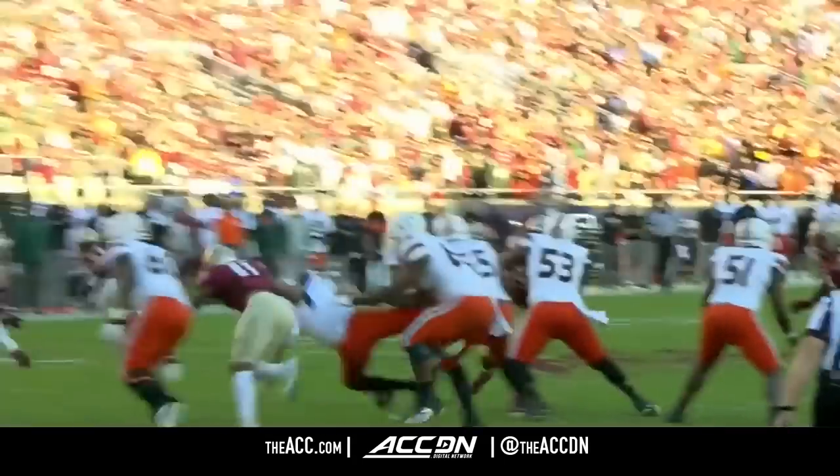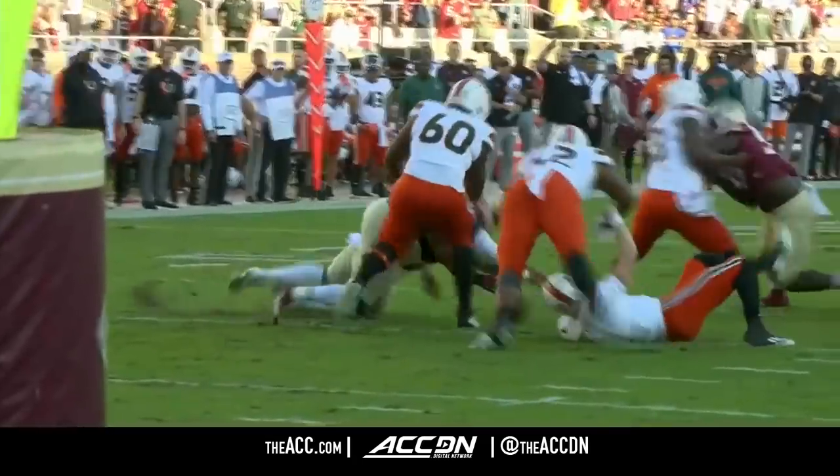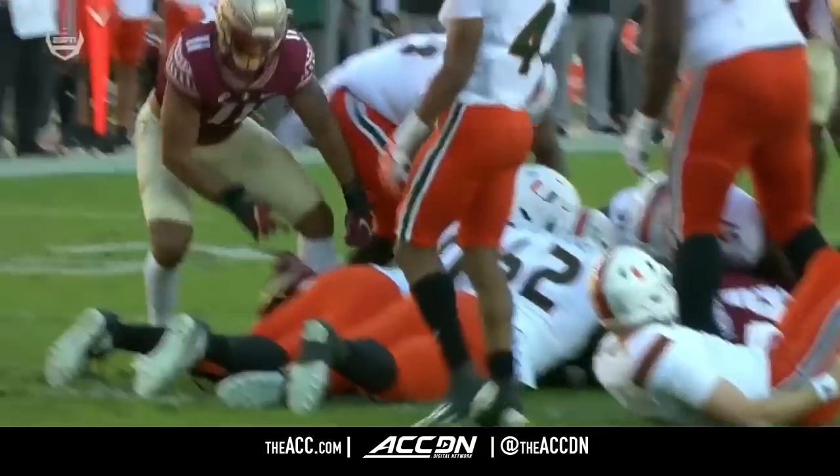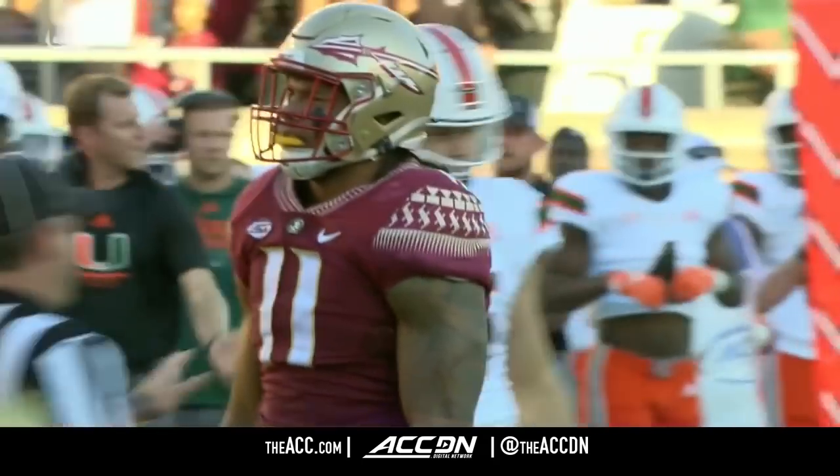Jermaine Johnson is not just a great player at Florida State — he will be a Sunday guy. He's big, he's physical, he's got the moves, and he has the energy and the motor.